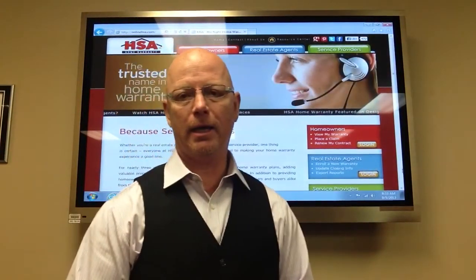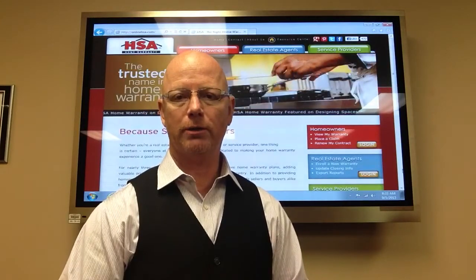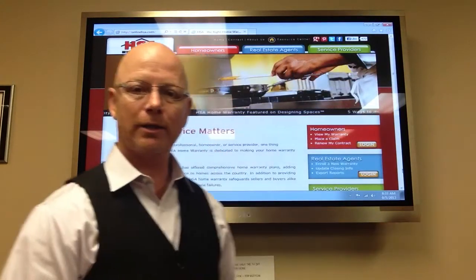Good morning everybody. In lieu of the sales meeting today, I have a benefit that I still wanted to share with you, and with that is our partner Lisa Waldeck from HSA here to share that with you. Here's Lisa.